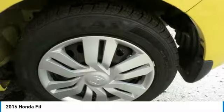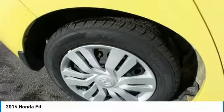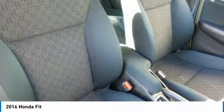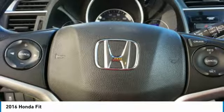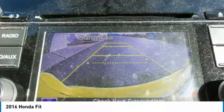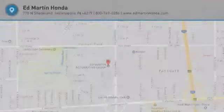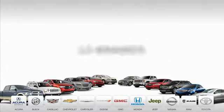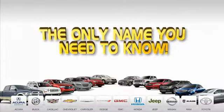If affordable style and reliability are what you're looking for, this vehicle couldn't be more perfect. Drive it today. Ed Martin is the only name you need to know.